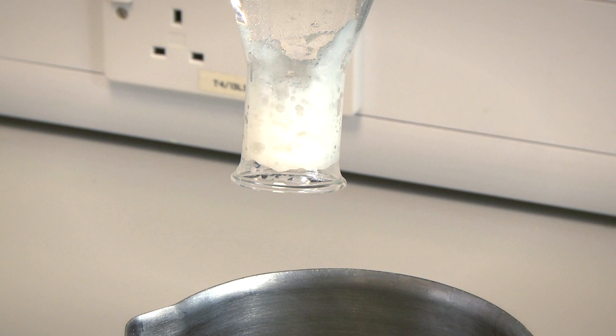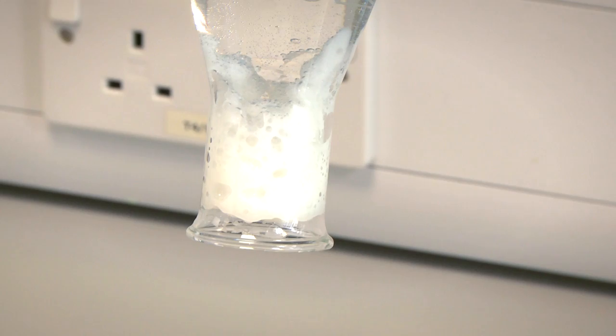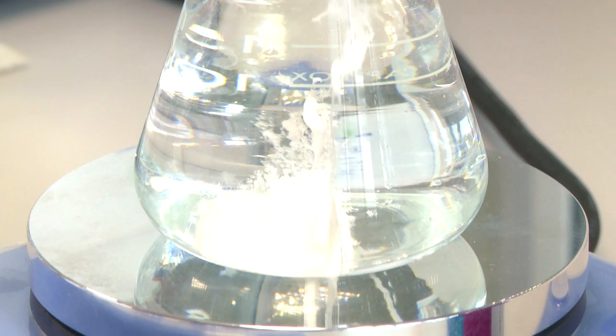At this point we can invert the flask to show the raft stopping the stomach contents from escaping. Gaviscon contains an ingredient, sodium alginate, which on reacting with the acid in your stomach forms a gel raft that floats to the top of the stomach contents.